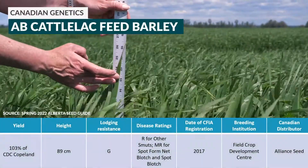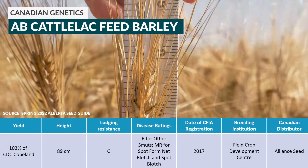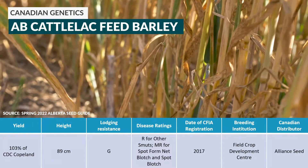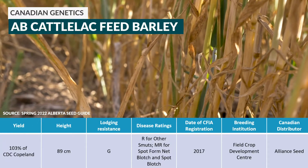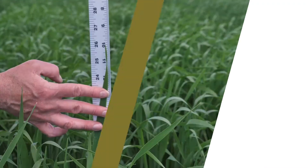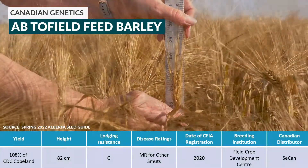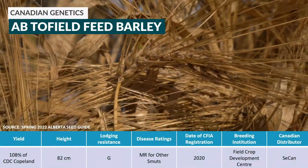AB Cadillac from Alliance Seed, bred at the Field Crop Development Centre, is a six-row feed barley variety with moderate resistance to spot form net blotch and spot blotch. AB Tofield from Seacan, also bred at the Field Crop Development Centre, is a new six-row feed variety.